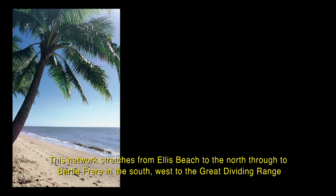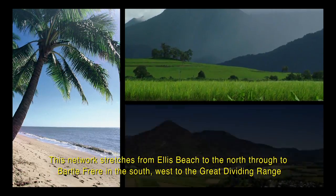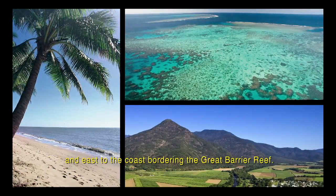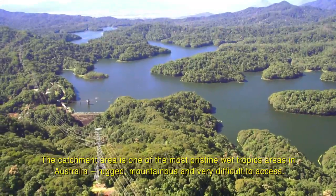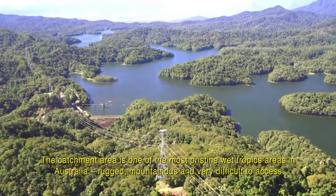This network stretches from Ellis Beach to the north through to Bartle Freer in the south, west to the Great Dividing Range and east to the coast bordering the Great Barrier Reef. The catchment area is one of the most pristine wet tropics areas in Australia — rugged, mountainous and very difficult to access.